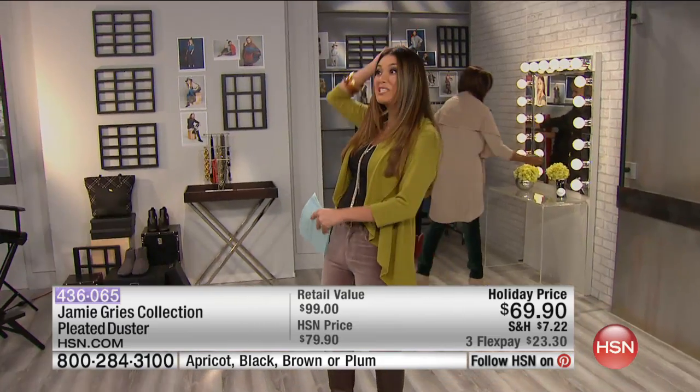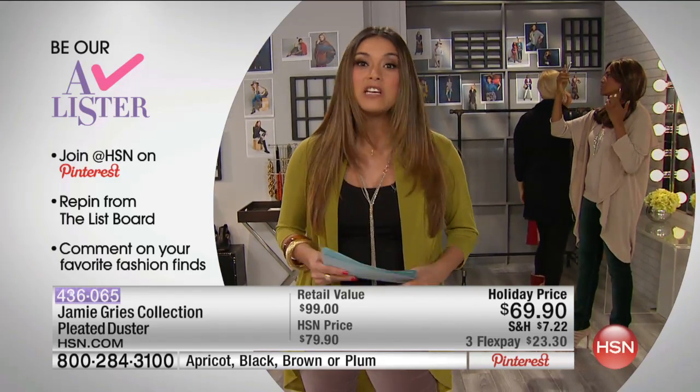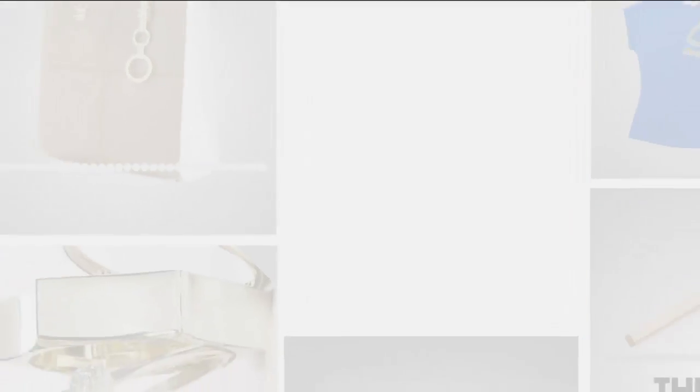We're going to have some fun on Pinterest tonight and give gift cards away. If you go there and want to be our A-lister, find the List with Colleen Lopez board, pin in, and leave a comment. At the end of the show we'll reveal our big A-lister who's going to win a $25 gift card. Go to Pinterest right now and find the HSN and The List with Colleen Lopez board. You might be chosen as our A-lister tonight.